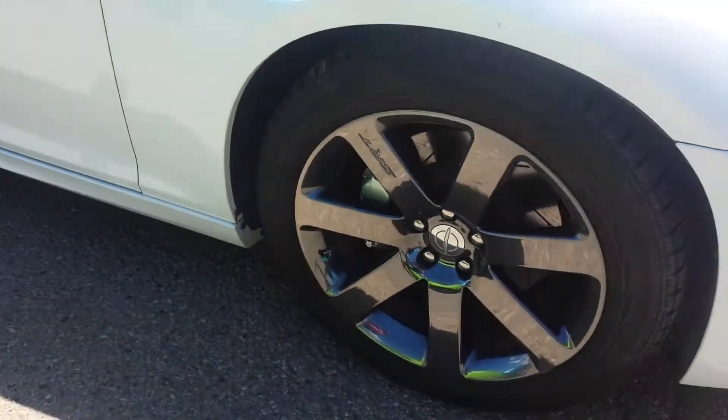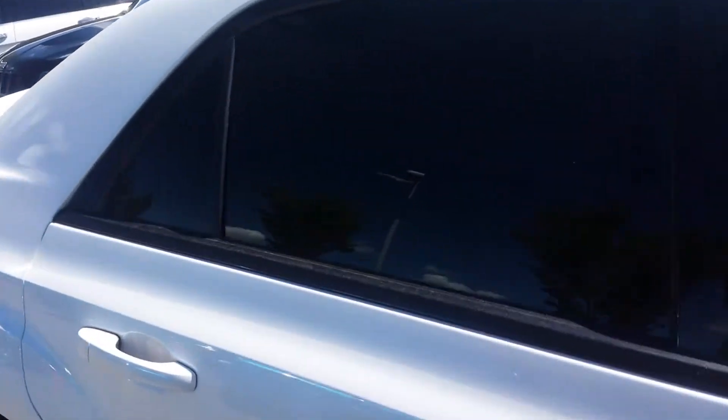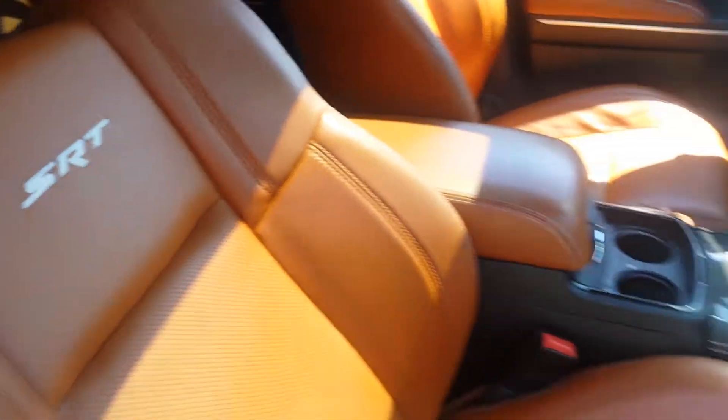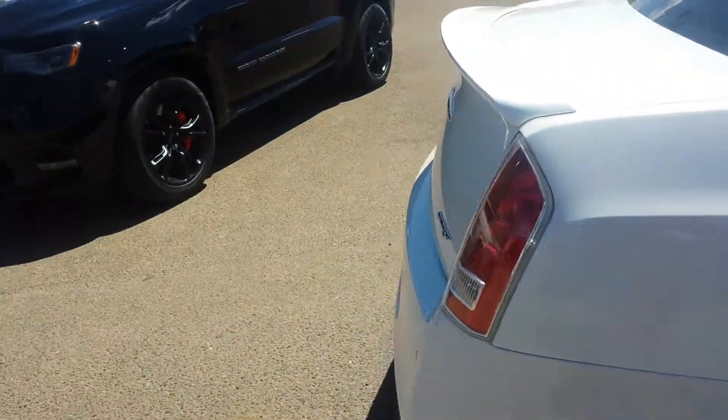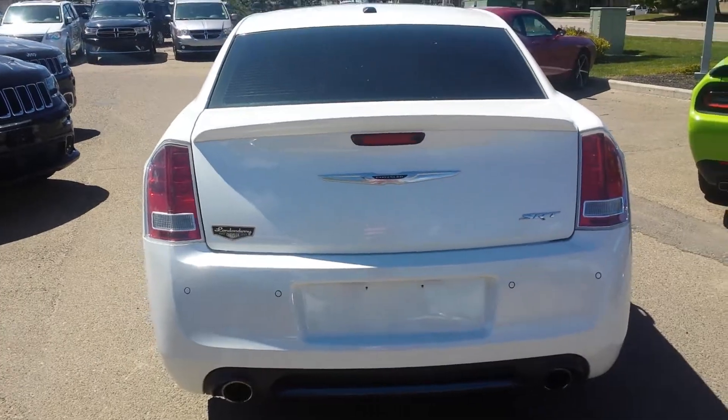Beautiful lights, beautiful tires, beautiful rims, panoramic roof, fully loaded — navigation, heated seats, brown interior, SRT model, backup sensor.